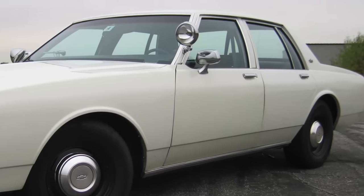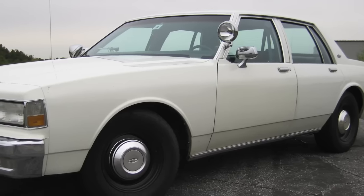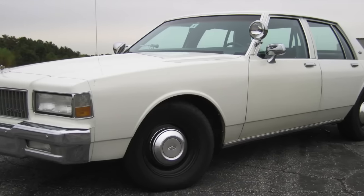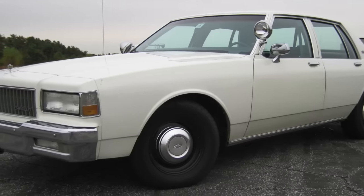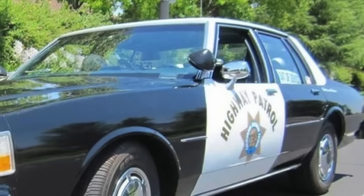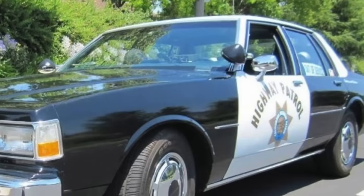The Caprice was rear-wheel drive, had a large interior cabin, a big trunk, and large chrome bumpers, which were ideal for police work where contact with other vehicles was commonplace. Its boxy roofline, large doors, tall roof, and a 116-inch wheelbase meant easy access into the front and back seats.